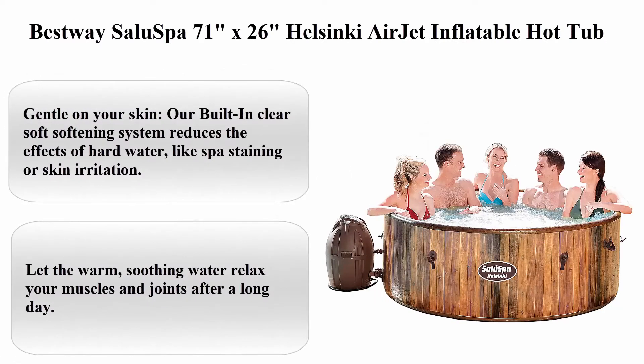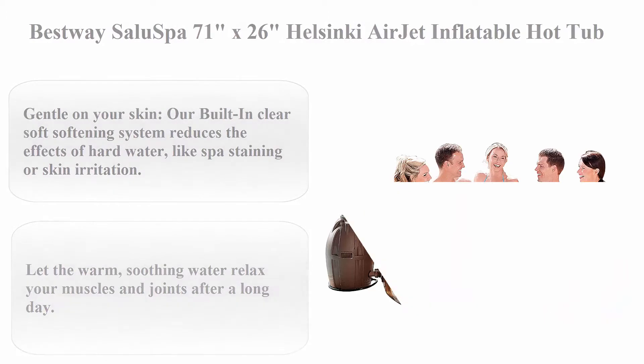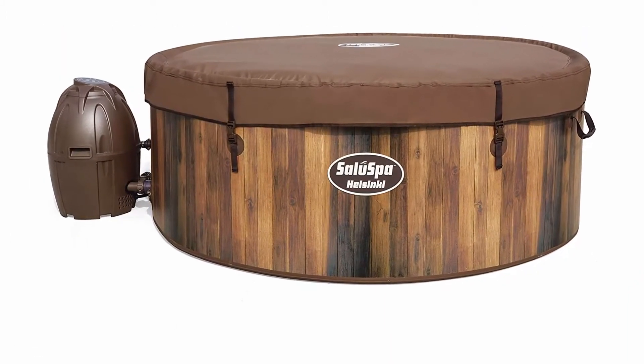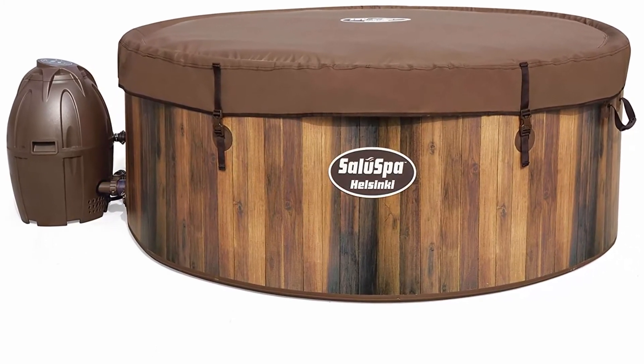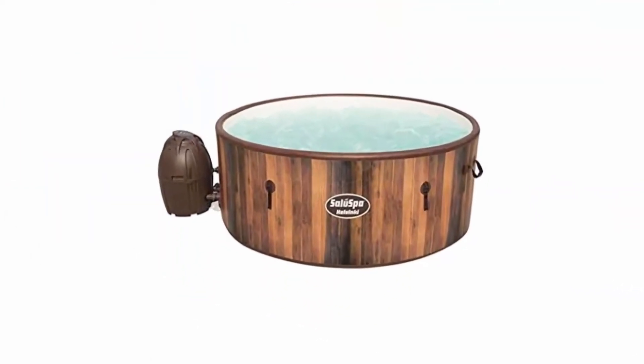Best Hoi Salou Spa 71 inches x 26 inches Helsinki Airjet Inflatable Hot Tub. Gentle on your skin — our built-in water softening system reduces the effects of hard water like spa staining or skin irritation. Let the warm, soothing water relax your muscles and joints after a long day.